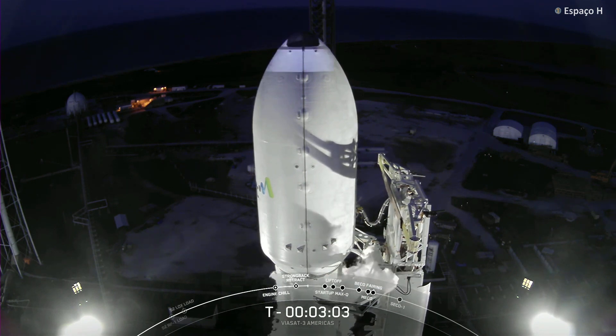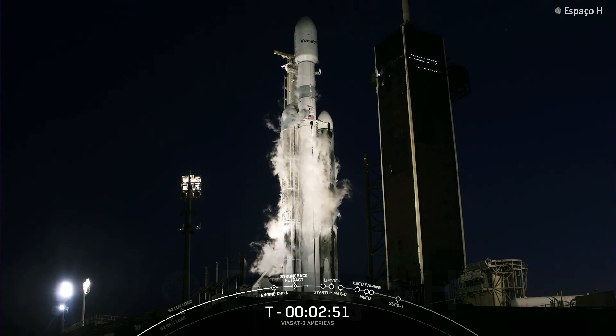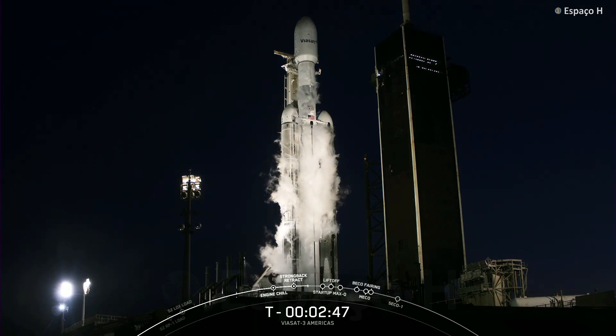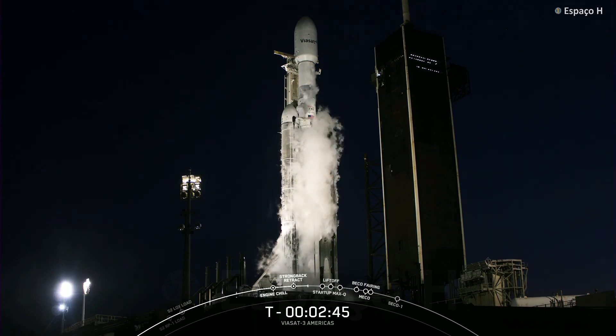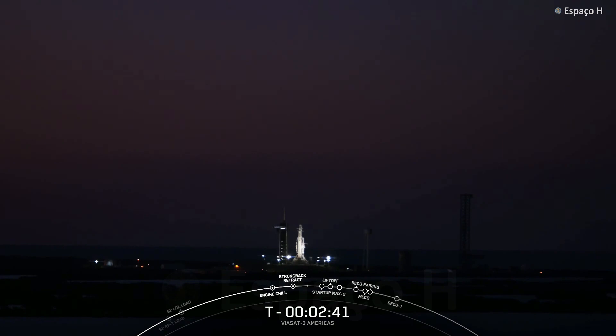Center core LOX load is complete. Just hearing the various boosters finish up their LOX loading. Looks like quite a nice day down there in Cape Canaveral — weather is much more cooperative for this attempt today.